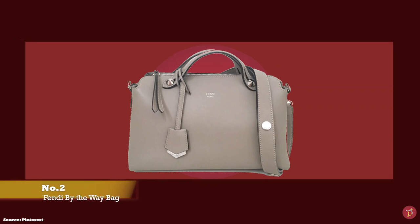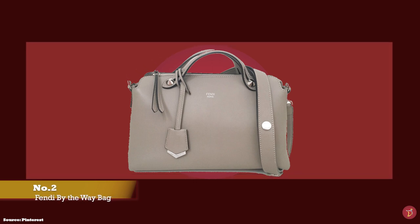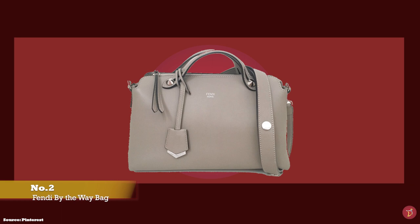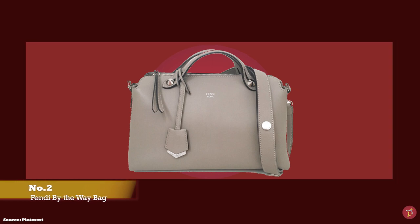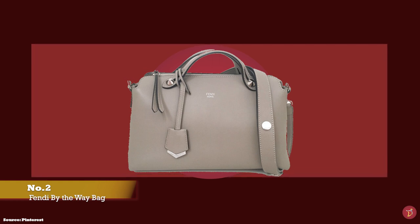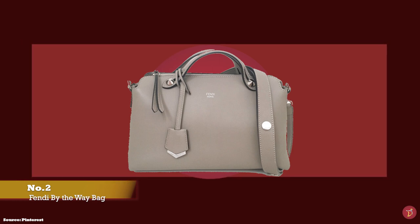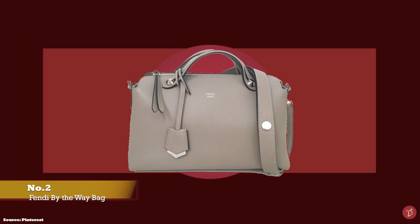And at number two we have the Fendi By The Way bag. The prices of the Fendi By The Way bag start at upwards of $1,190 for the Mini and upwards of $1,450 for the medium size. The Mini, which is also sometimes called the Small, is the perfect size — big enough for daily use and transitioning into a lovely evening bag. The medium size is perfect for carrying a lot more than your daily essentials.